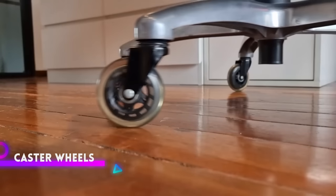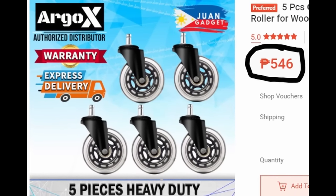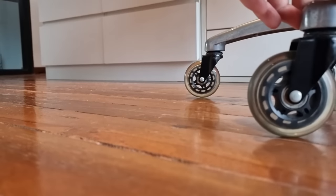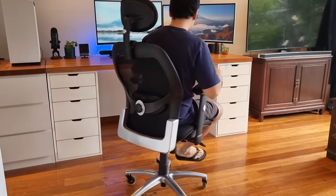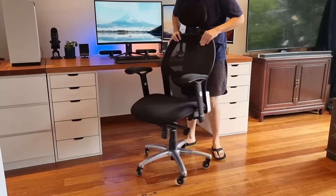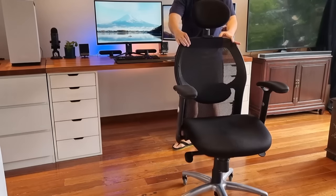I upgraded the wheels with rollerblade-like caster wheels — I'll leave a link in the description. I cannot recommend these enough. Even if you aren't going to buy a new chair, do yourself a favor and get these. They attach to almost any office or gaming chair and take your chair rolling to the next level, making movement as smooth as an ice skating rink. Because these rollerblades are made from a transparent rubber, they protect whatever floor your chair is on. And they make rolling around super quiet.